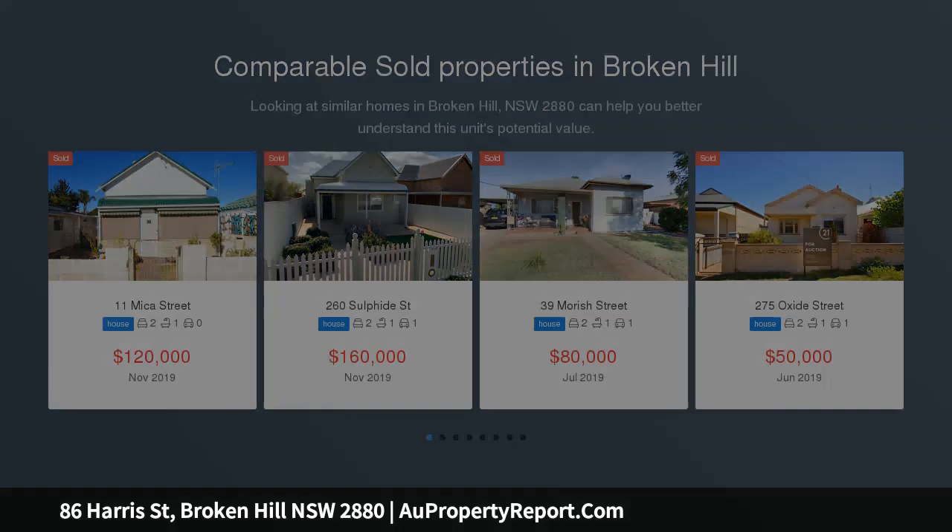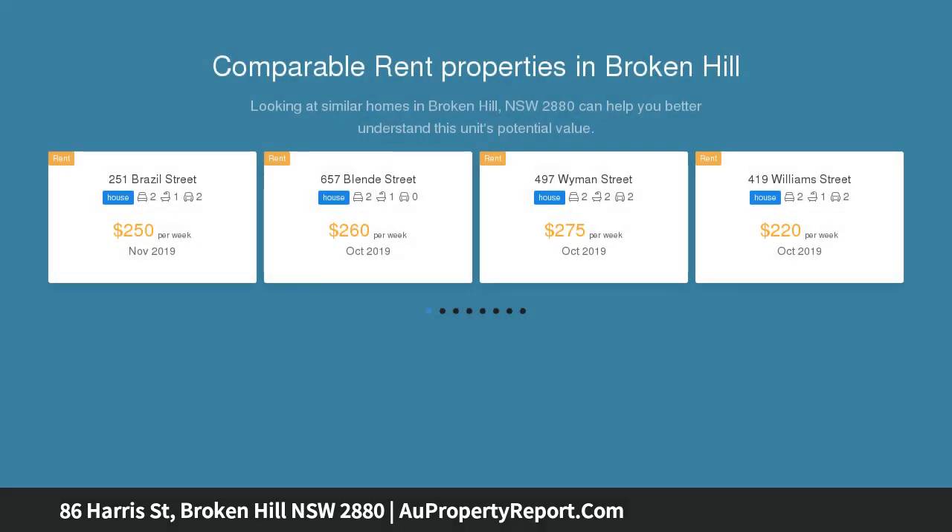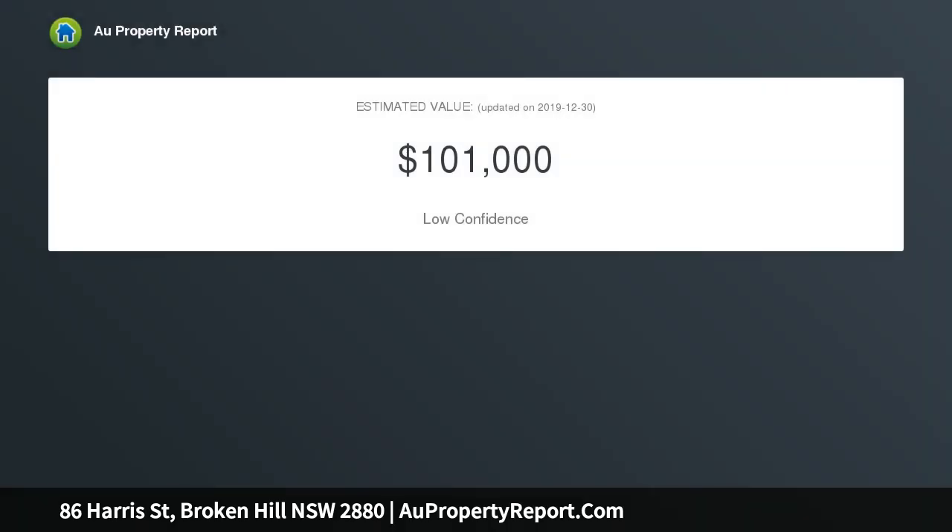The home has been renovated over the years and features a modern kitchen and bathroom, three bedrooms, built-in wardrobes, heating and cooling, spacious lounge and large open dining kitchen. The grounds are well landscaped with plenty of paving and concrete paths.